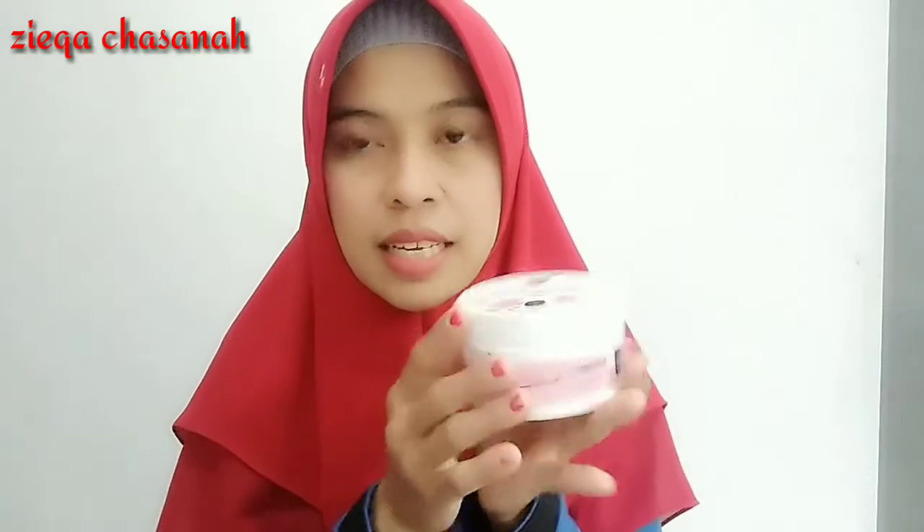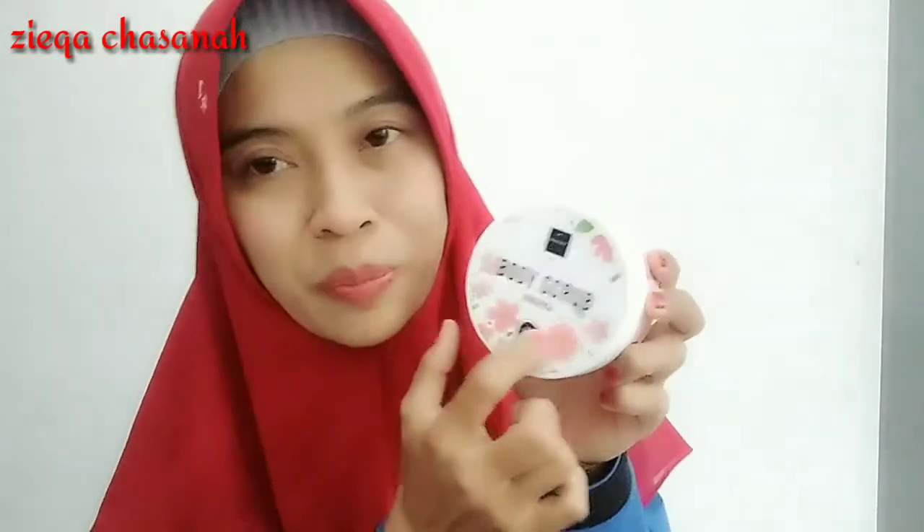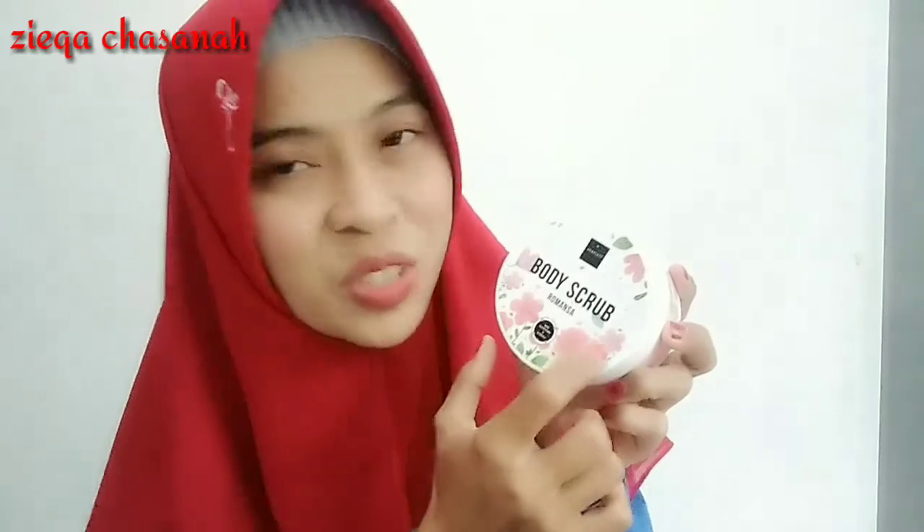Ini varian yang terbaru ya teman-teman. Saya review dari packaging-nya ya, kemasannya. Ini benar-benar mudah dibawa kemana-mana ya. Kemasannya imut dan benar-benar mungil gambarnya, lucu-lucu, cantik-cantik banget. Ada bunga-bunganya, pokoknya benar-benar gemesin banget ini. Terus mudah dibawa kemana-mana.